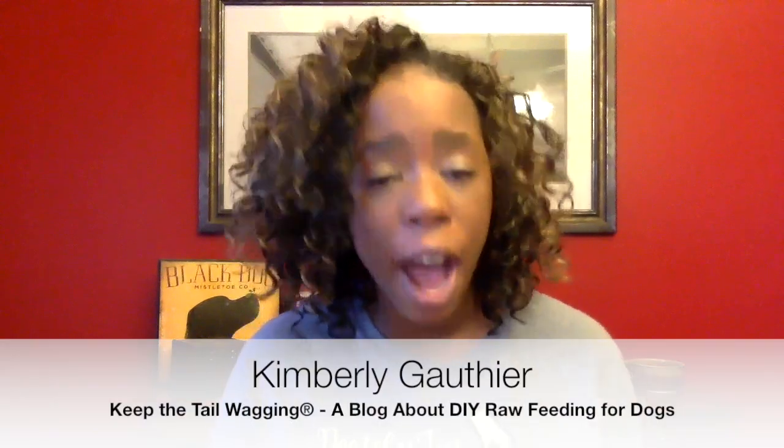Hey guys, it's Kimberly from Keep the Tail Wagging and today I'm going to talk to you about how to make raw feeding more affordable. I have a cold so I might sniffle a little bit and I apologize in advance.